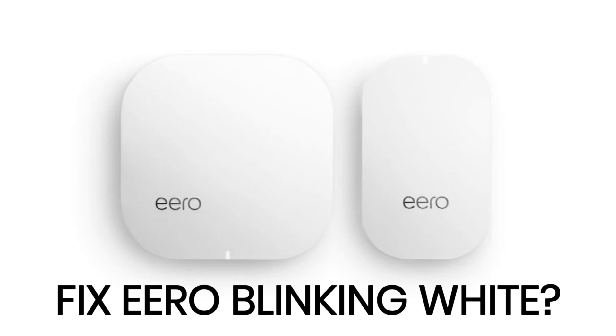Welcome to our channel. Today, we're addressing a common issue with Eero routers: the blinking white light. When your Eero device displays a blinking white light, it typically means it's either connecting to your network or undergoing a software update. Sometimes, it can indicate a connectivity problem.